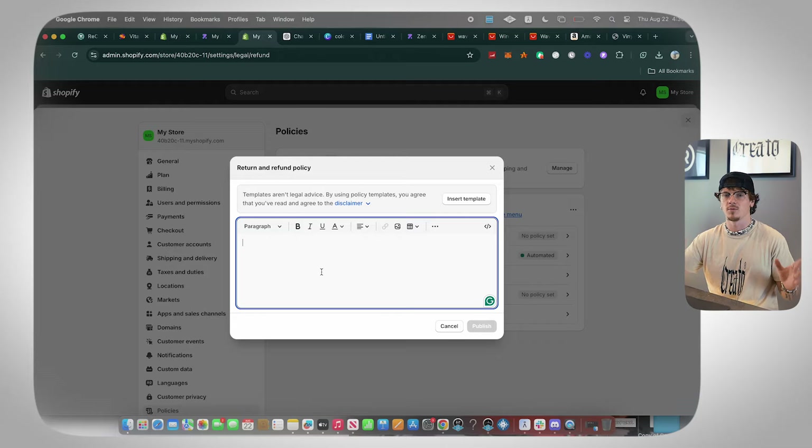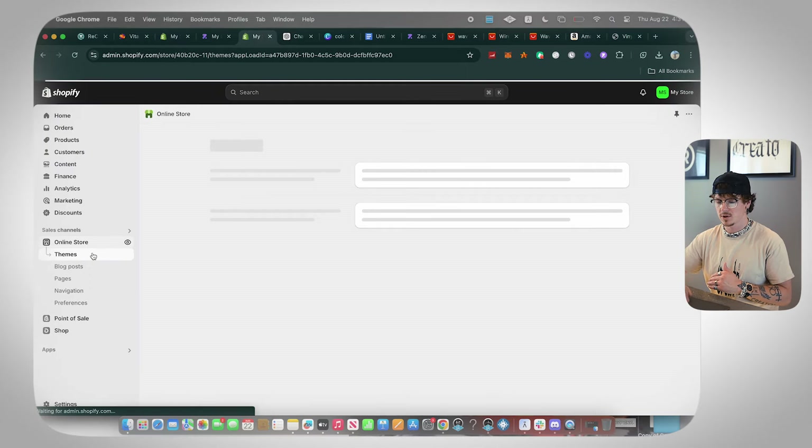It's truly up to you — I'm not a legal consultant, and it depends on what product you're selling. What I usually do is offer refunds if the product is damaged, defective, doesn't work, or is not what the customer expected. You want customers to know that if they buy from you and end up unhappy, they can get their money back. With drop shipping, you typically just refund them and let them keep the product.